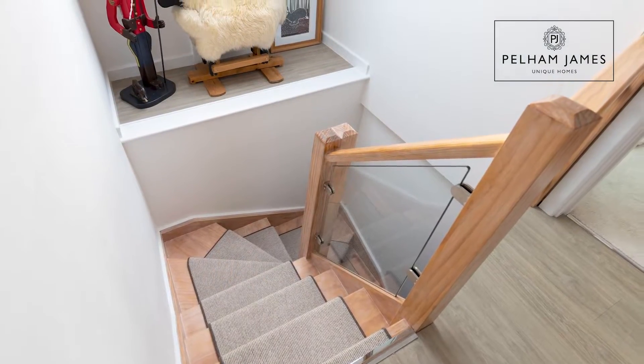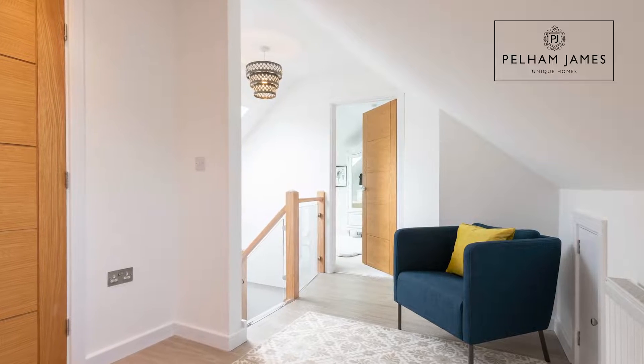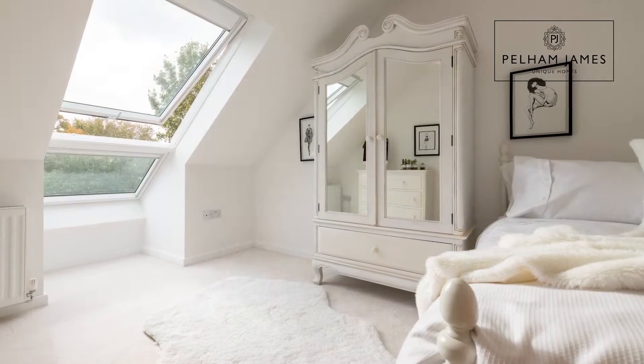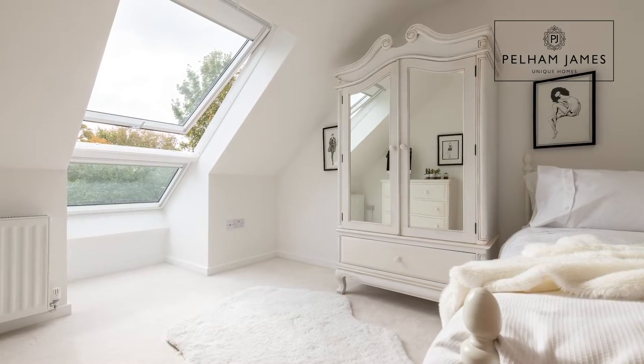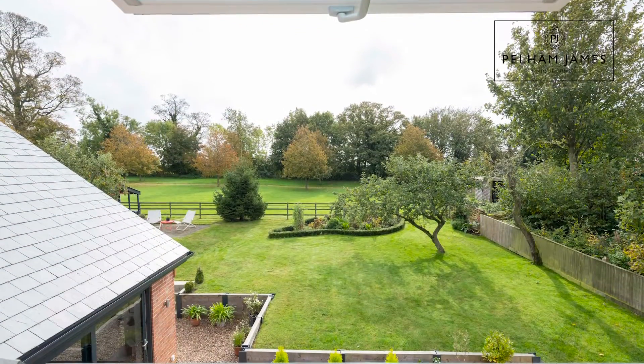Ascending the stairs from the hallway you'll reach the landing, and turning left you'll come into this beautiful and light-filled room, thanks to a very striking window that opens to take in that lovely view.